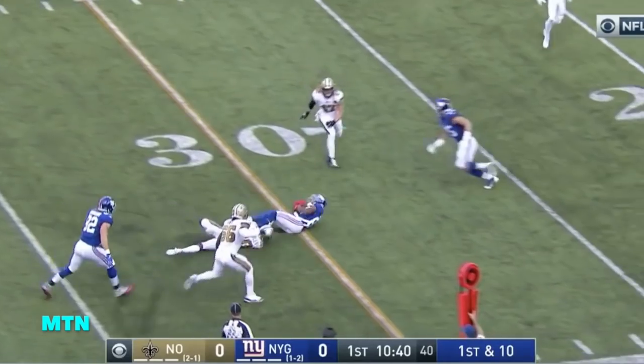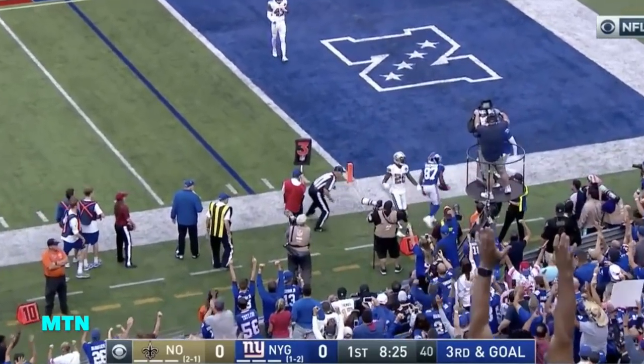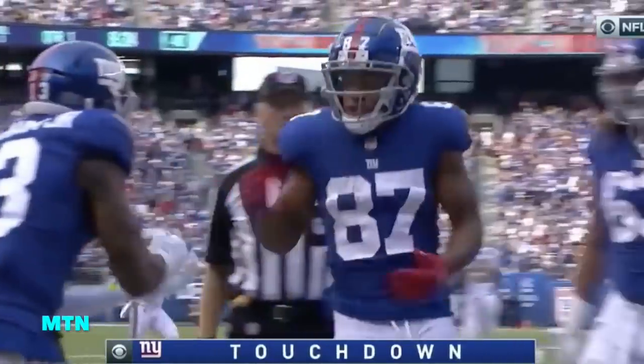From the 40, the Giants put together another good play. A drive pass — caught and held on to. Touchdown, Shepard! Sterling Shepard scores!